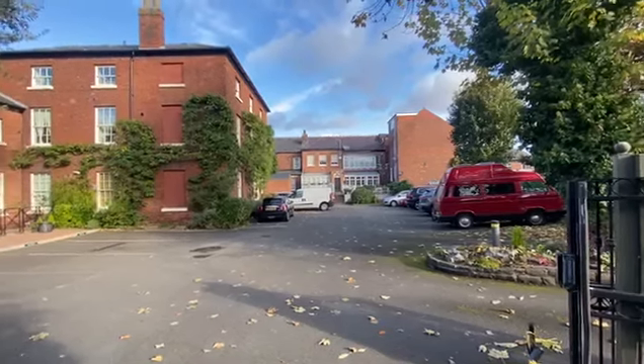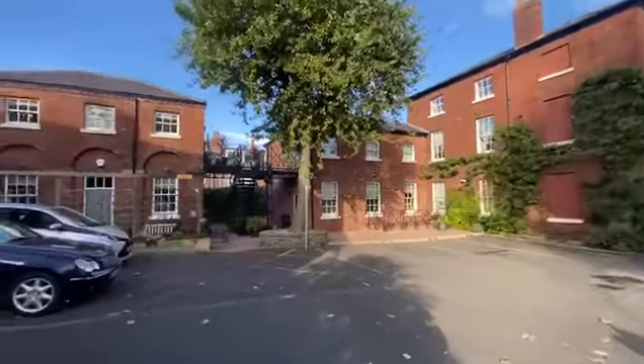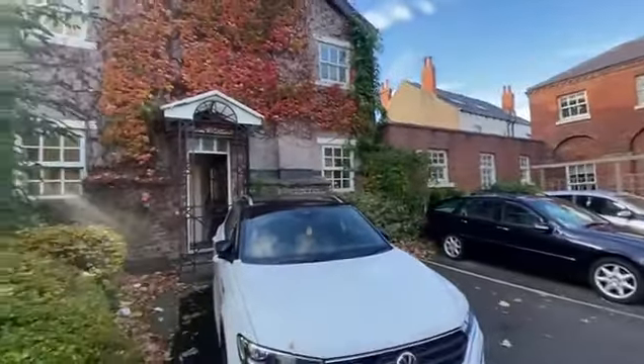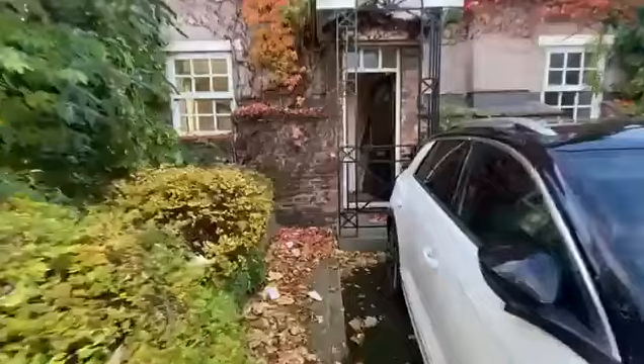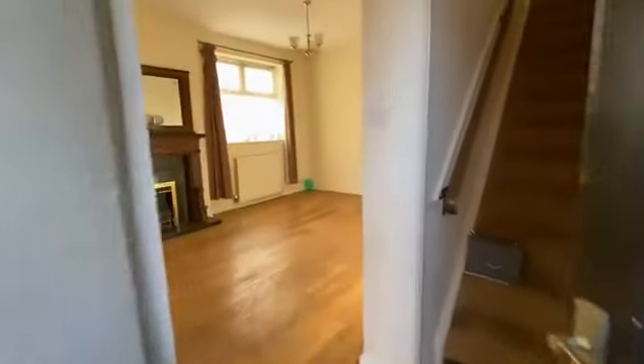Here we have a really unique property in the S11 area of Sheffield, just off London Road. The property is very unusual — it's a two-bedroom, two-bathroom apartment with its own designated parking space just outside the property.